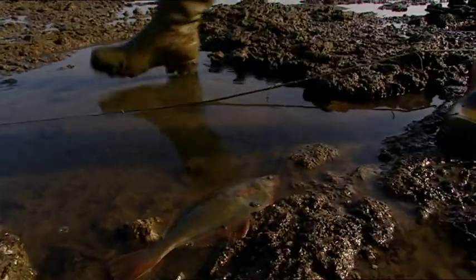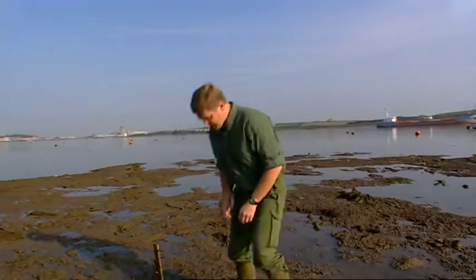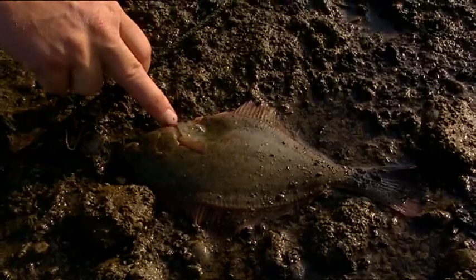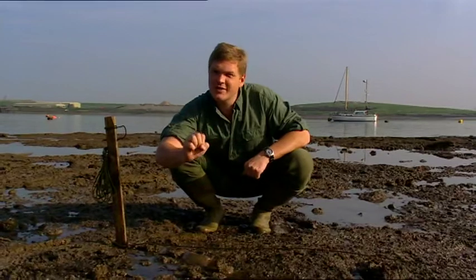Another one here, look. And another one. I'm well impressed with that. I'd have been happy with just one fish on the line, but three — that's a result. What interests me though is the thought that at the turn of the 20th century there are still people here on the Thames catching fish with just a thorn.